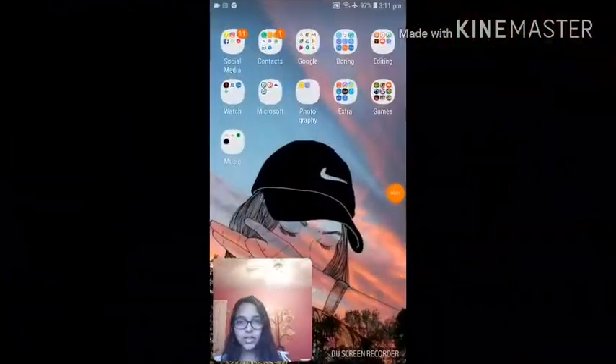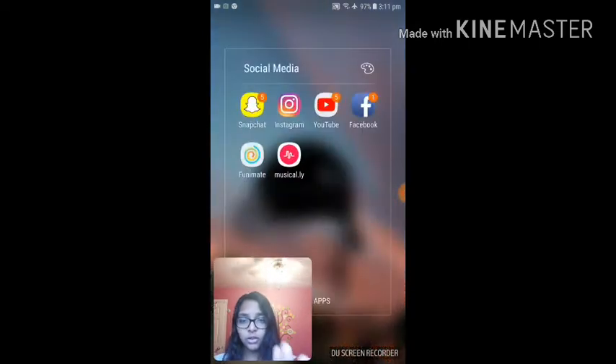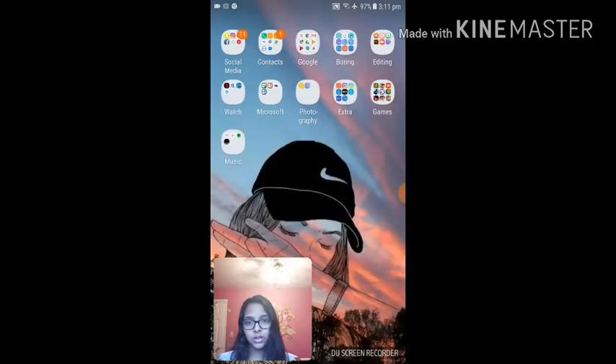So the first thing you guys see on my phone is my social media folder. I have Snapchat, and my favorite is actually Instagram, right next to Snapchat. Then I have YouTube — I like YouTube a little. Facebook I'm not really active on, and I also have Funimate and Musical.ly.